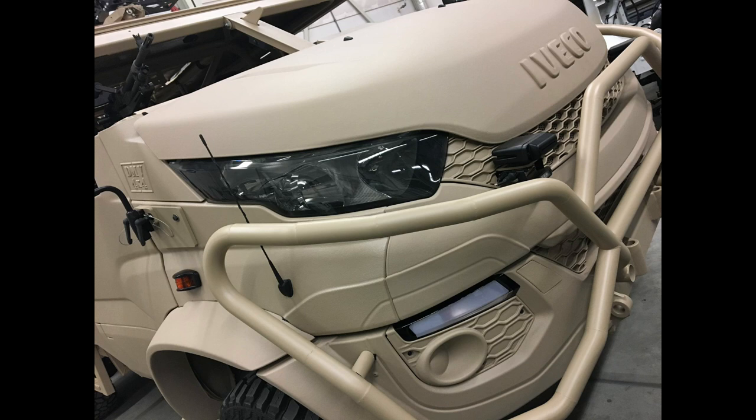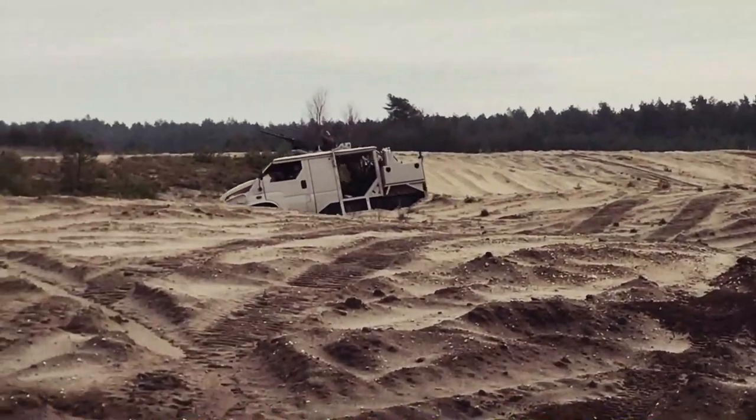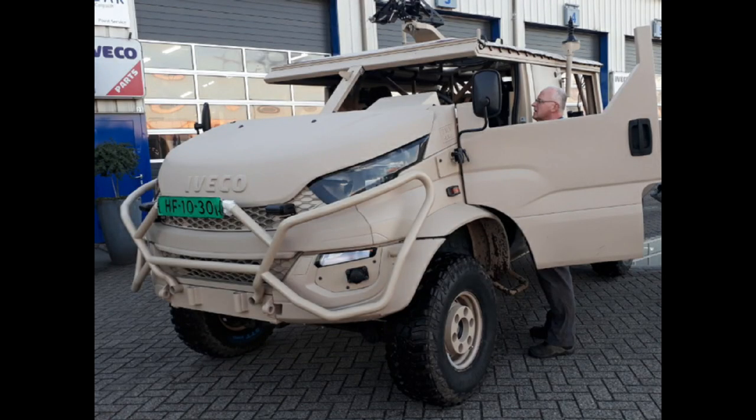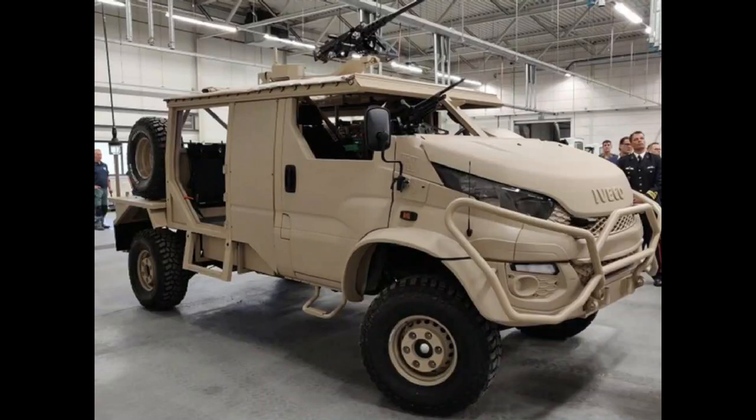It aims to address the troop carrier, patrol, and maritime mission requirements of the armed and naval forces of the Netherlands. A contract was placed by the Netherlands Ministry of Defence with Deba Trucks for the delivery of 46 Anaconda light military vehicles.